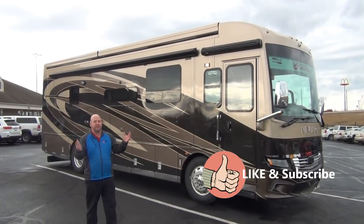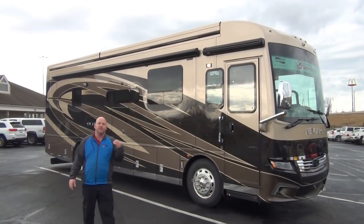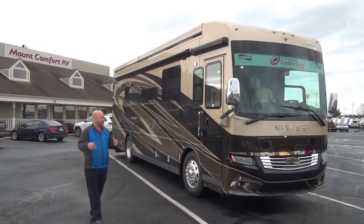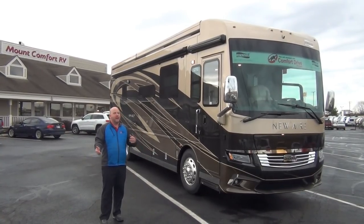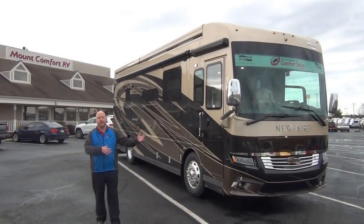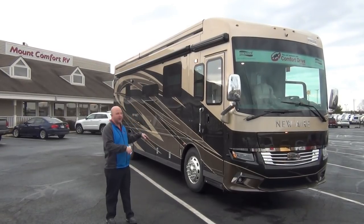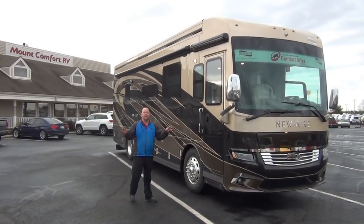Let's get to what brought us here today — we literally just rolled in yesterday with a 2018 New Air. This is our third New Air to come on the lot as a stock unit. The first two we did videos on, they sold within two weeks. We ordered six more but most sold before they even got here. We're glad to finally have one for stock, and this unit is available for sale today.